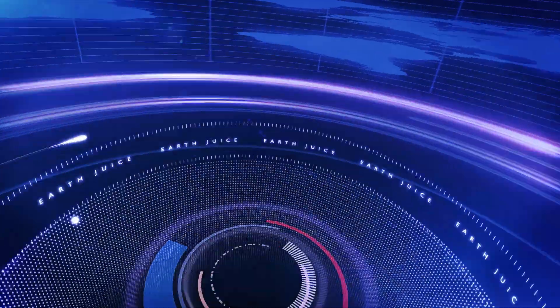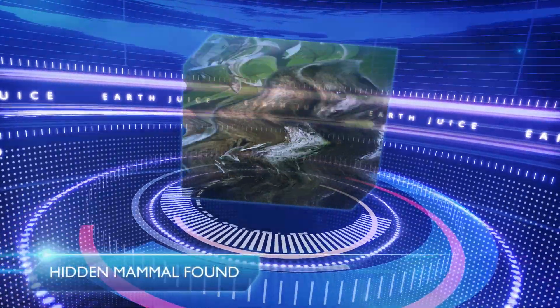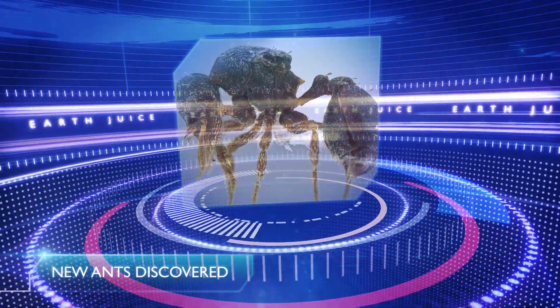Welcome to EarthJuice and a very exciting week in terms of new discoveries. First up, there's a cat-like, dog-like, bear-like mammal that's been found in a museum drawer, and a whole host of ants that look like aliens.